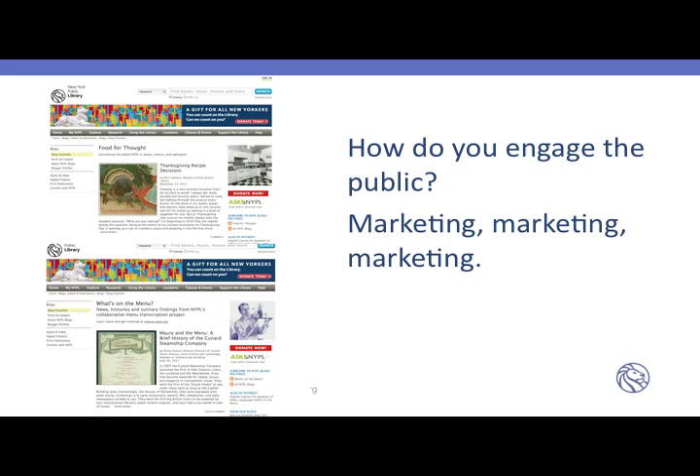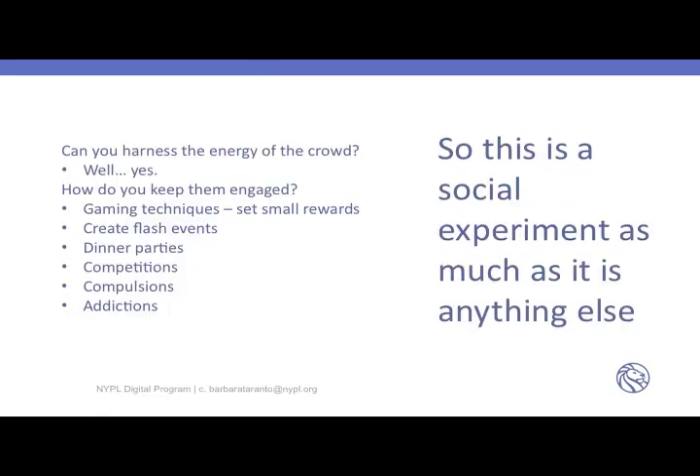We did our own marketing by talking about our projects in the blogs on the website. This social experiment — because it really is a social experiment much more than a metadata experiment — raises the question: can you harness the energy of the crowd? Well, yes you can. But how do you keep them engaged? One of the things built into the site are gaming techniques. There are small rewards for transcribing numbers of menus.